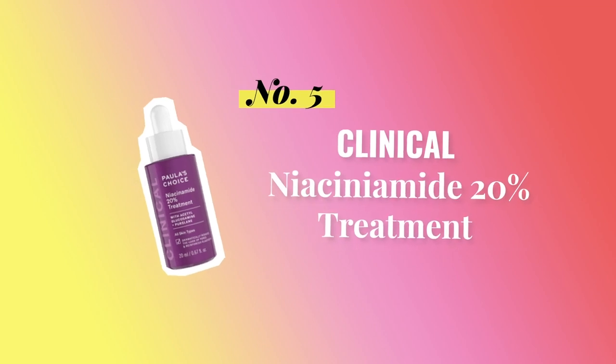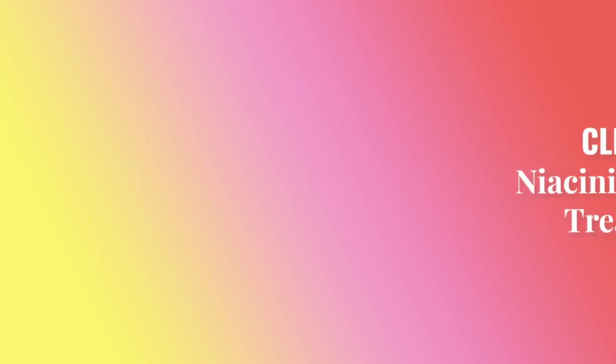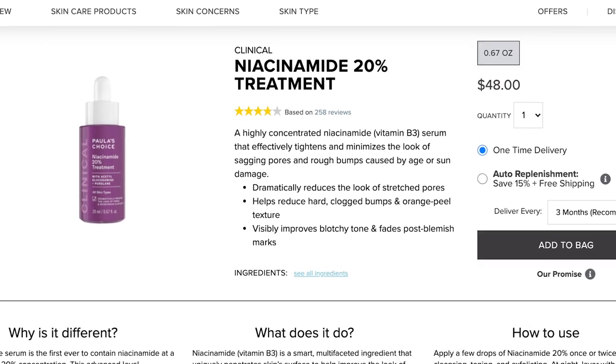There are two different products within the Clinical range that are fungal acne safe. The first is the Niacinamide 20% Treatment, which is going to run you $48 for 0.67 fluid ounces — same concept as the 10% booster, chock full of amazing ingredients: niacinamide, vitamin C, and a blend of other antioxidants. This treatment is targeted for people who have orange peel skin and are trying to reduce the appearance of that — so very rough-textured, large, sagging pores. Remember, potency isn't always what we need.